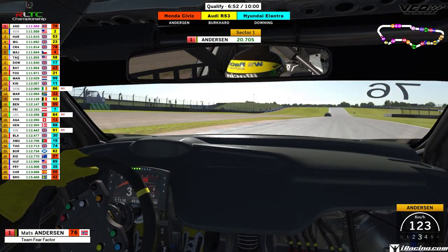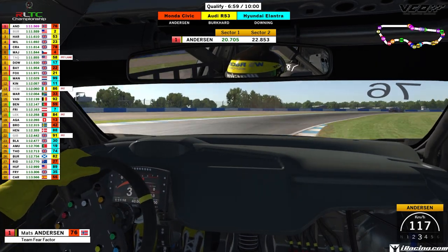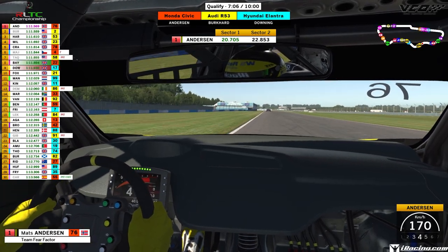Uphill blind right-hander coming up as he takes a nice wide entry. Now look how much curb he uses on the left here — the absolute perfect amount, which you'll be able to see on the off-board. He turns in, gets early on that throttle, and there are really smooth, small steering inputs from Andersen as he goes around this lap.